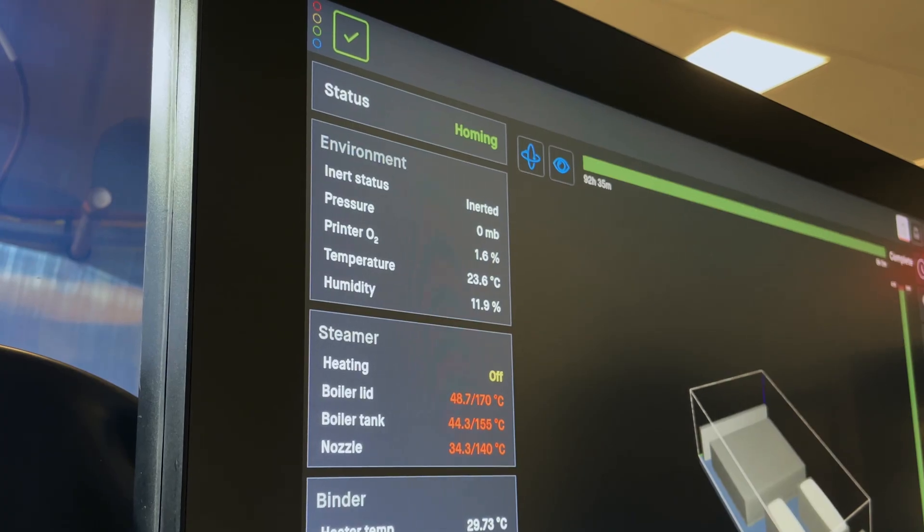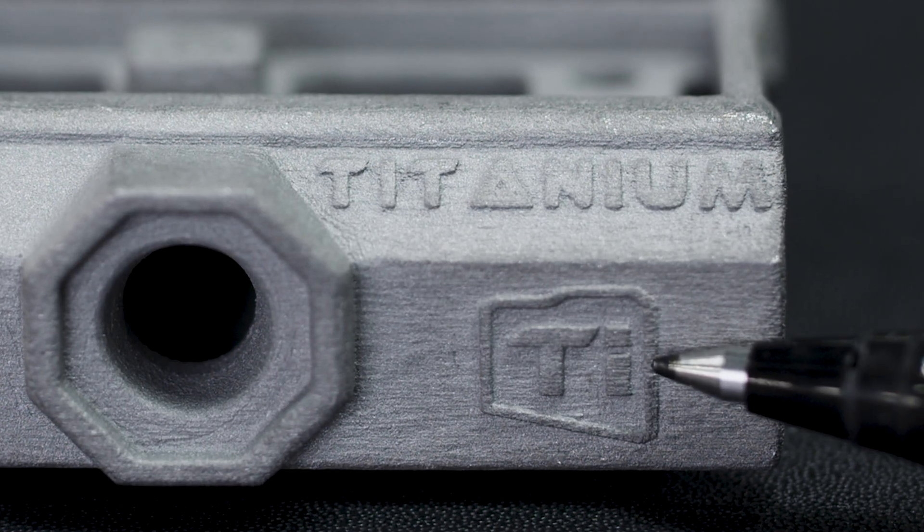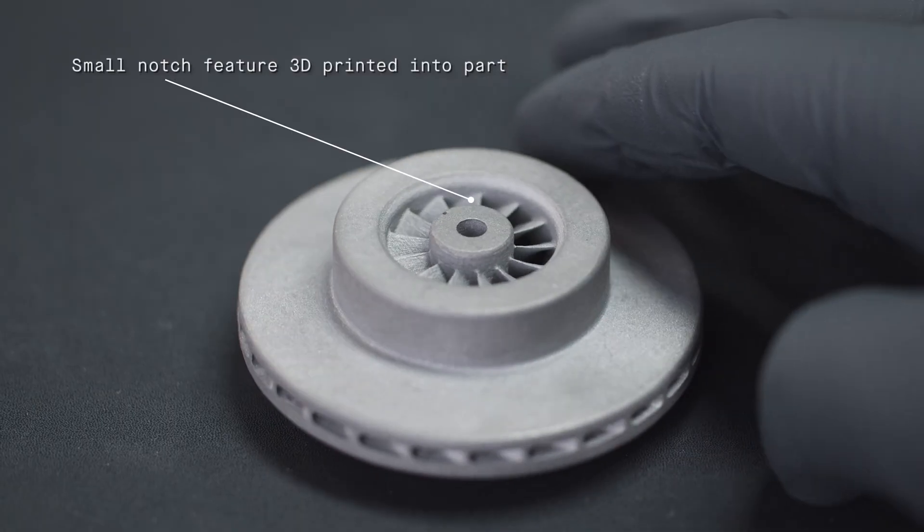Our P1 has an inert chamber and that allows us to produce reactive parts safely, and it definitely opens us up to a whole new realm of titanium parts at a very competitive cost.